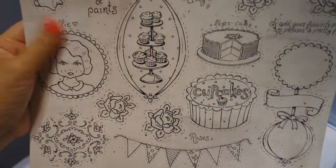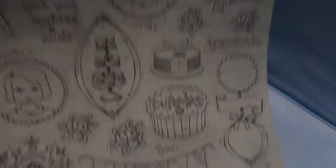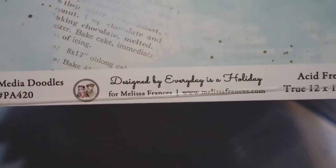I normally don't order 12x12s, but I absolutely love this paper. This is Suite Life by Melissa Francis. Every Day is a Holiday — they made this paper for Melissa Francis and it is so cool. I have the 6x6 but never got the 12x12. I got my hands on some of these and I'd be willing to let some go. I got this paper because I absolutely love the images — the cupcakes and all that. I have 25, so I'd be willing to sell a few if you're interested.